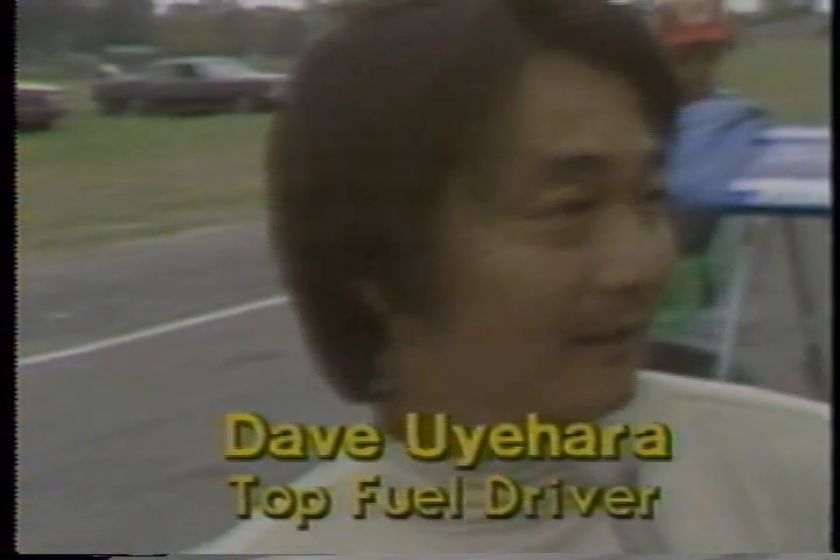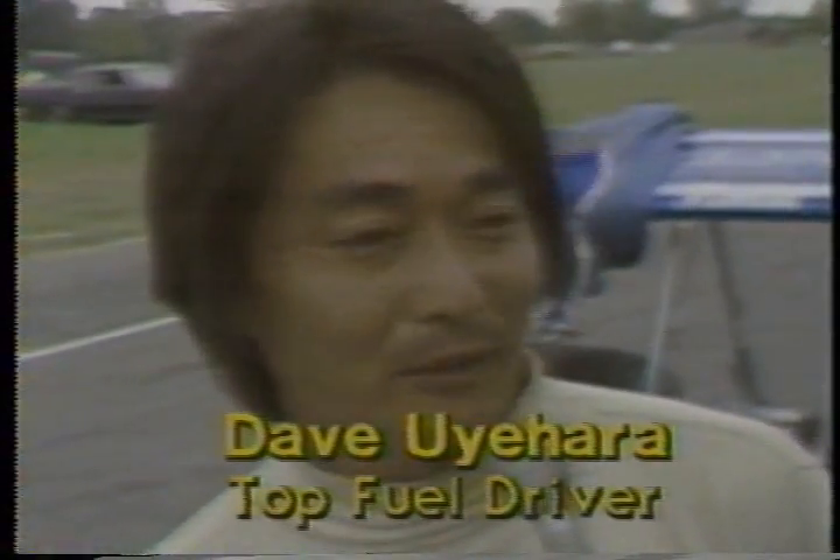Let's go again to Steve Evans. 'You have a reputation on the West Coast for being very sharp on the Christmas tree. Do you plan to shave it close, or do you think you've got enough performance to not gamble?' 'You always got to shave them close because everybody is tough here. So we're going to have to keep it the same every time.'